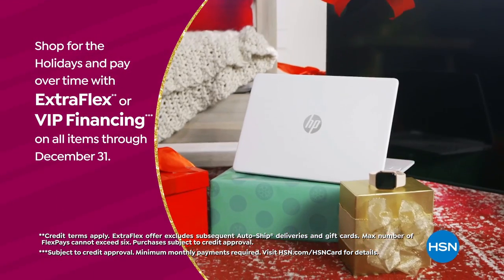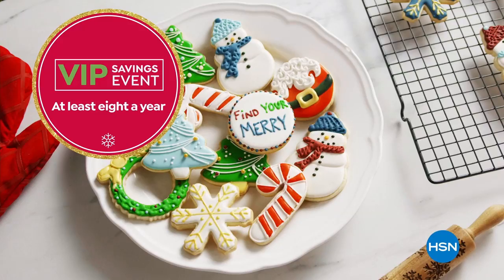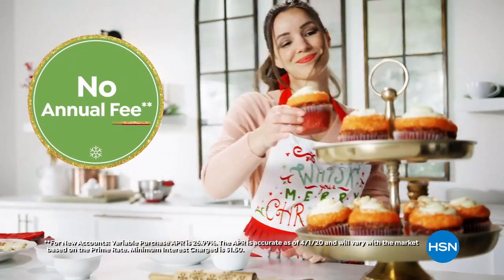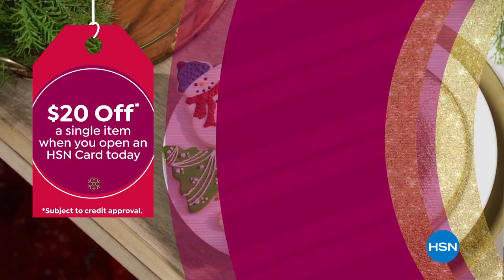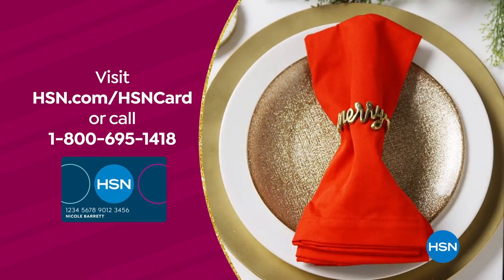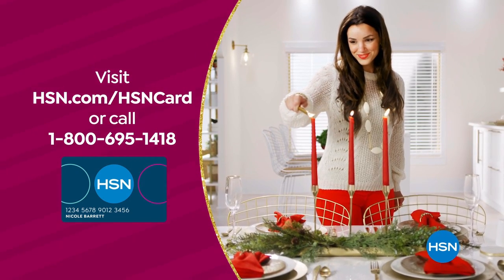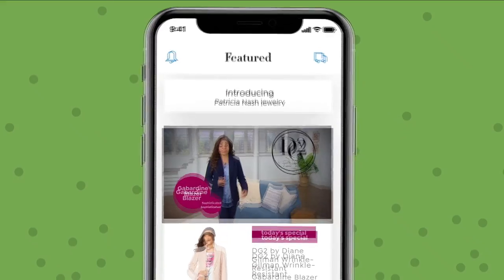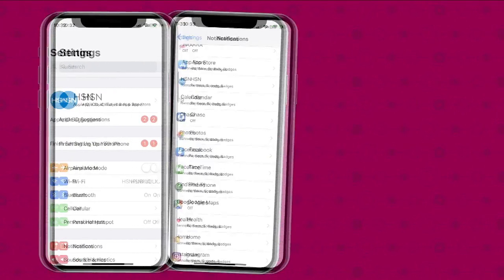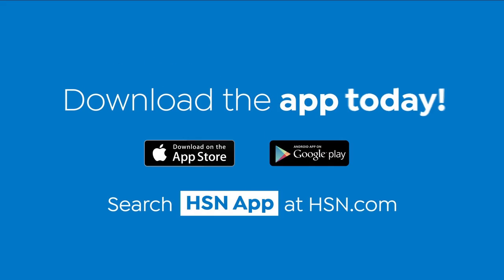VIP financing on every item and at least eight VIP savings events a year. The HSN card has no annual fee — apply now and instantly get twenty dollars off when approved. Visit hsn.com/hsncard or call 1-800-695-1418 for details. Don't miss a thing with the HSN app — turn on notifications, be the first to know about big sales and app-only deals. Download the app today.